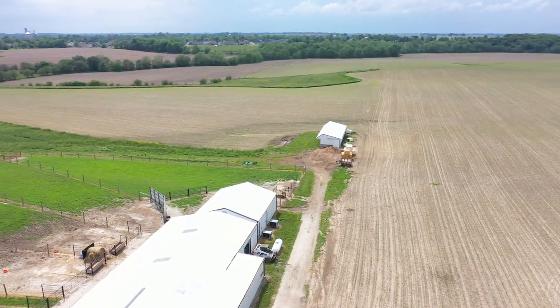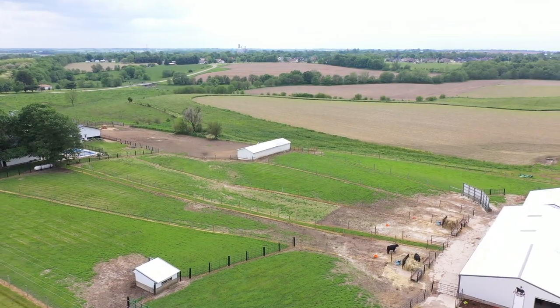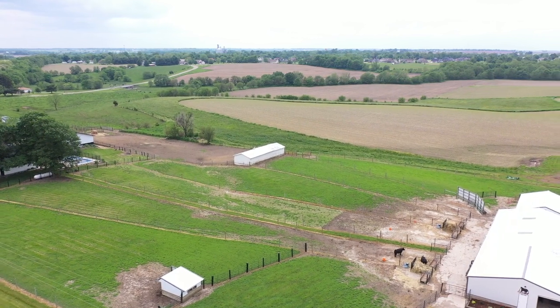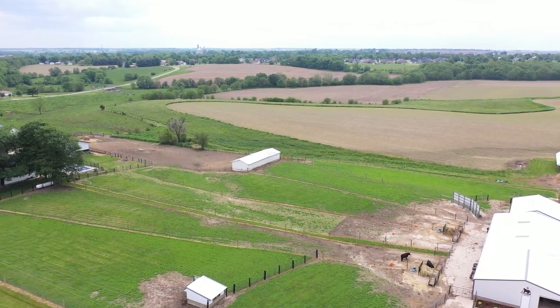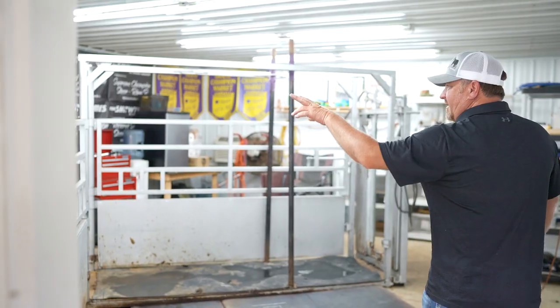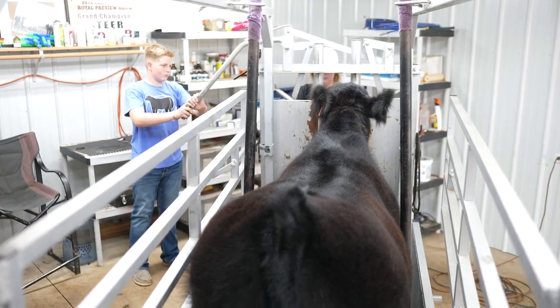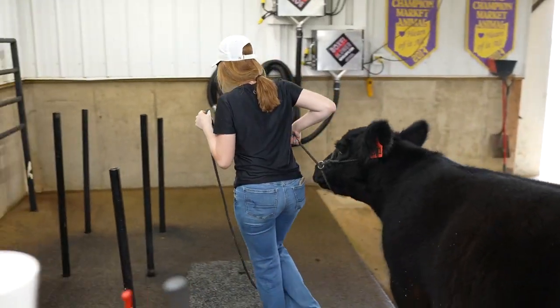Back behind what used to be the pig barn is a cattle feedlot, then there's a small AI pasture down below it, and then we've got the big AI pasture that goes out to the west. It's all set up so that one person can get an animal up here and wash and blow it, treat it, whatever you need — that was something very important when we built this.